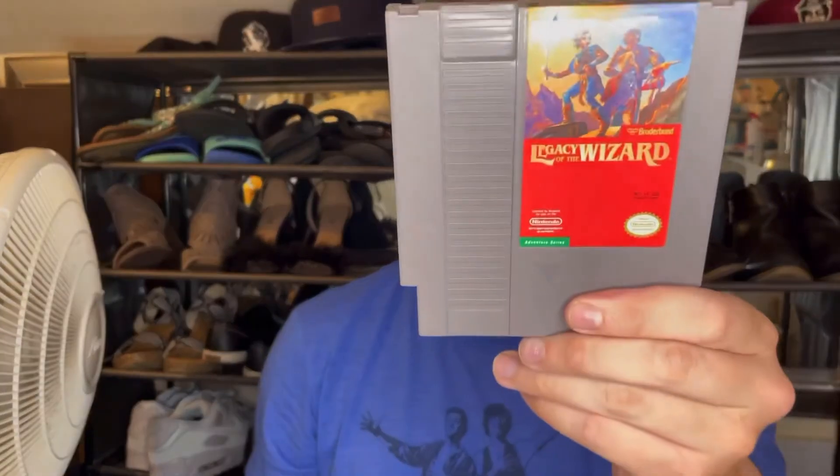Next up here we have another NES game — Legacy of the Wizard. Interesting, that looks pretty cool, that's some different stuff. I'm interested in that, never played it. Let me know if you've played that game.